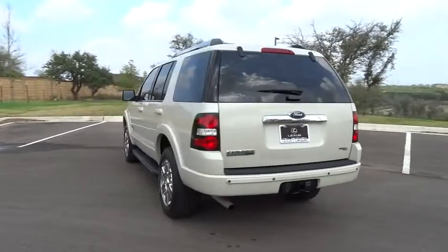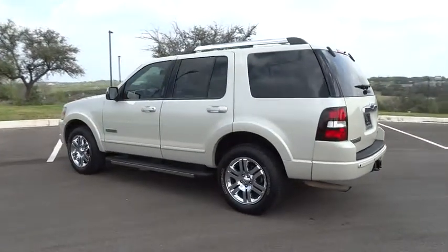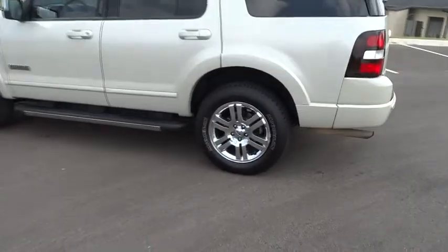Four-wheel disc brakes, auto-dimming rear-view mirror, climate control, AM-FM stereo radio, premium sound system, MP3 player.